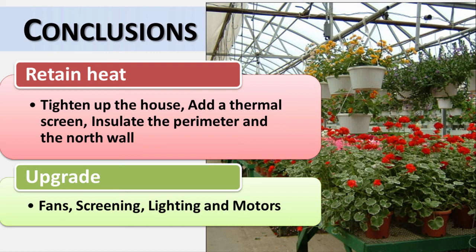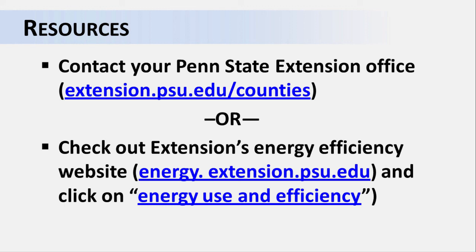Making your greenhouse more energy efficient is a really great way to reduce your operating costs and improve profitability. But keep in mind that not every one of the measures is appropriate for every greenhouse. Sometimes an energy conservation measure is simply too expensive to install when you compare it to the expected savings. A careful energy assessment is the best way to determine which measures are really worth it for your operation. However, there's a good chance that some of these suggestions will help you make your greenhouse more energy efficient and cost-effective in the coming years. Contact your Penn State Extension office if you have questions, or visit energy.extension.psu.edu/efficiency.